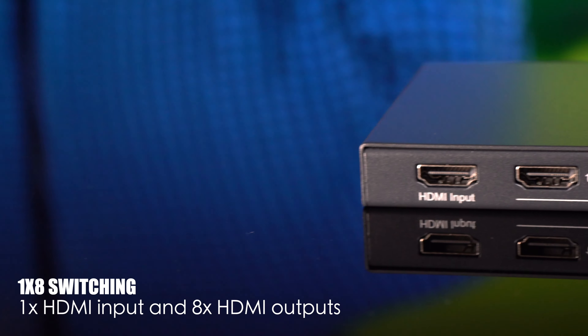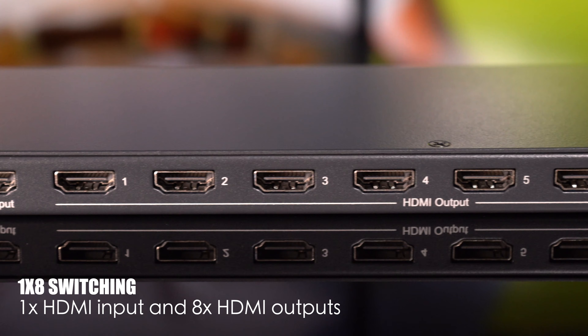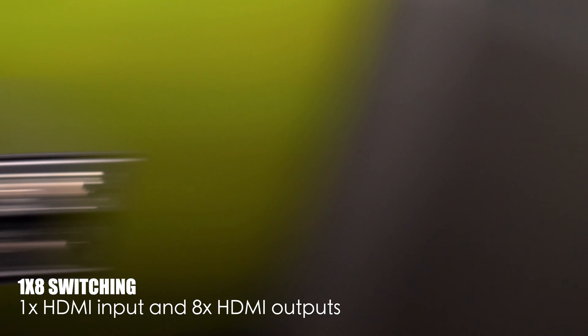With a single HDMI input and a remarkable 8 HDMI outputs, this splitter is all about sharing your content seamlessly.